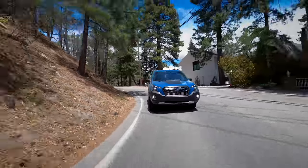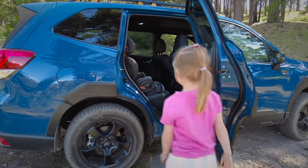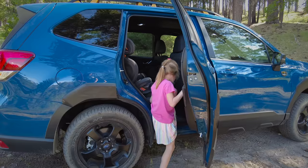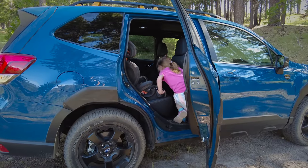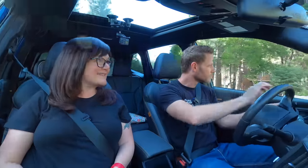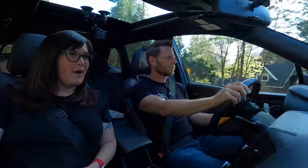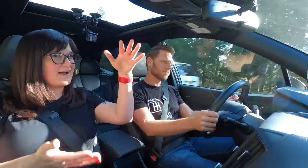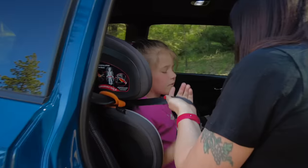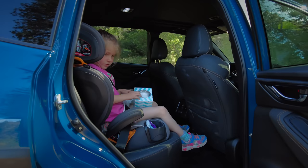For an SUV, this rides reasonably low, so step-in height was great for getting kids in and out. Getting the car seat installed was very easy. There are latch flaps which make it very easy to access the latch points but cover them if that's not something you need. The doors open wide enough to get the car seat in — it's a tall opening. Easy to reach over and get the seat belt buckled.